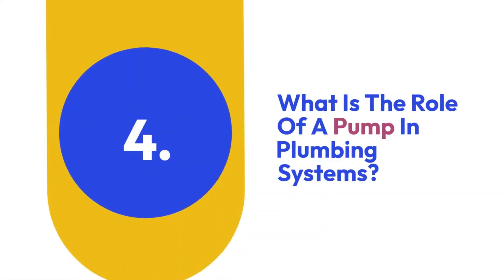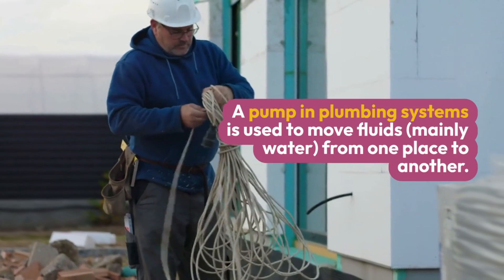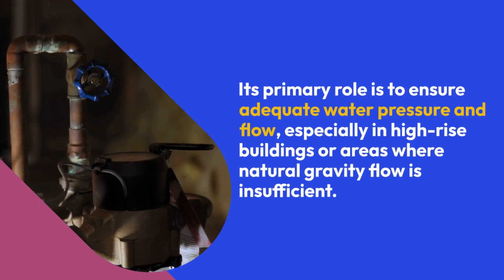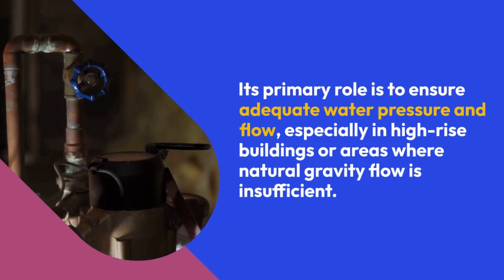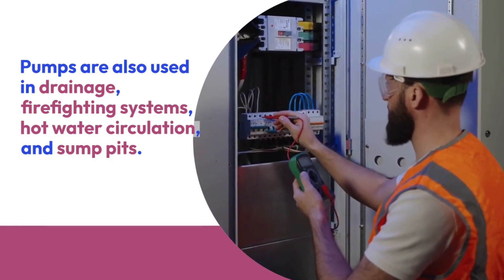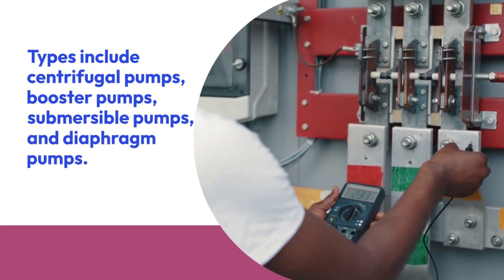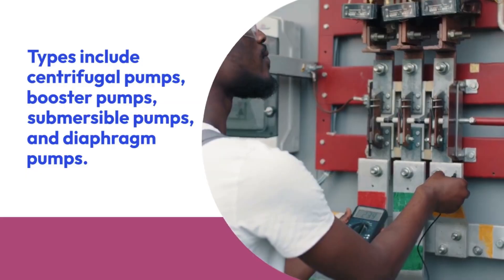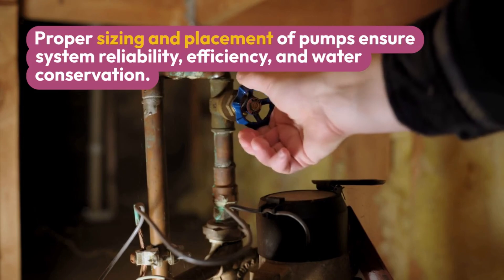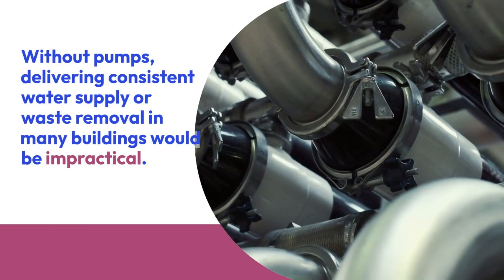Four: What is the role of a pump in plumbing systems? A pump in plumbing systems is used to move fluids, mainly water, from one place to another. Its primary role is to ensure adequate water pressure and flow, especially in high-rise buildings or areas where natural gravity flow is insufficient. Pumps are also used in drainage, firefighting systems, hot water circulation, and sump pits. Types include centrifugal pumps, booster pumps, submersible pumps, and diaphragm pumps. Proper sizing and placement ensures system reliability, efficiency, and water conservation.